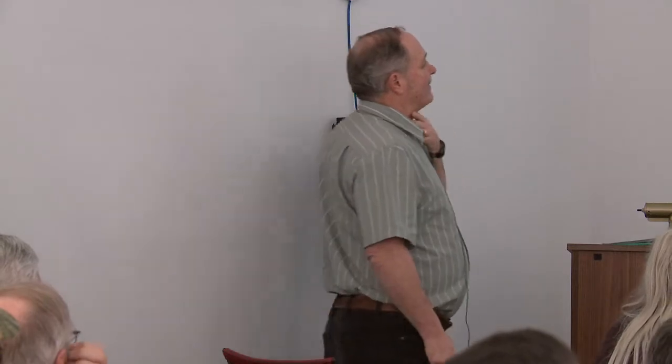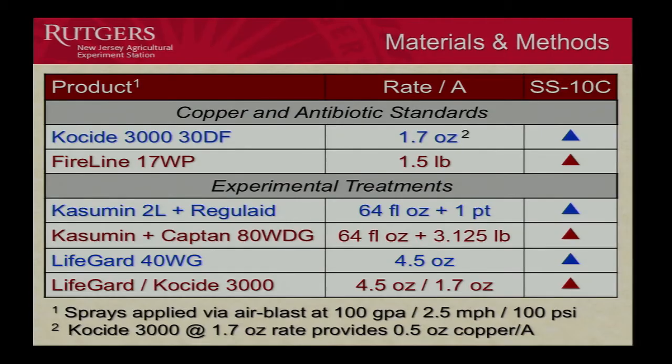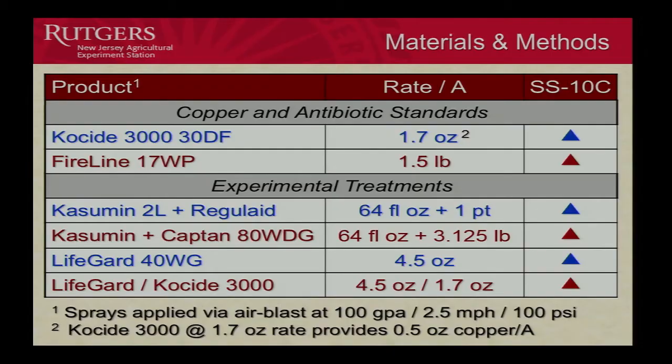Here are the treatments for this study. Our copper standard is Coside at 1.7 ounces per acre, giving us half an ounce of copper per acre — equivalent to the old 10-Cop standard at 8 fluid ounces per acre. That was applied from shuck split through 10th cover. FireLine, or Mycoshield, is the oxytetracycline standard at 1.5 pounds per acre, applied straight through as well.